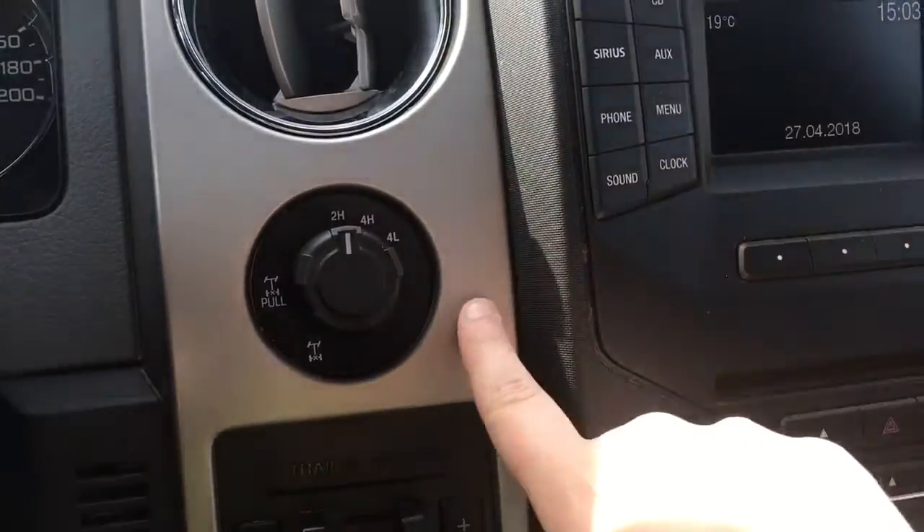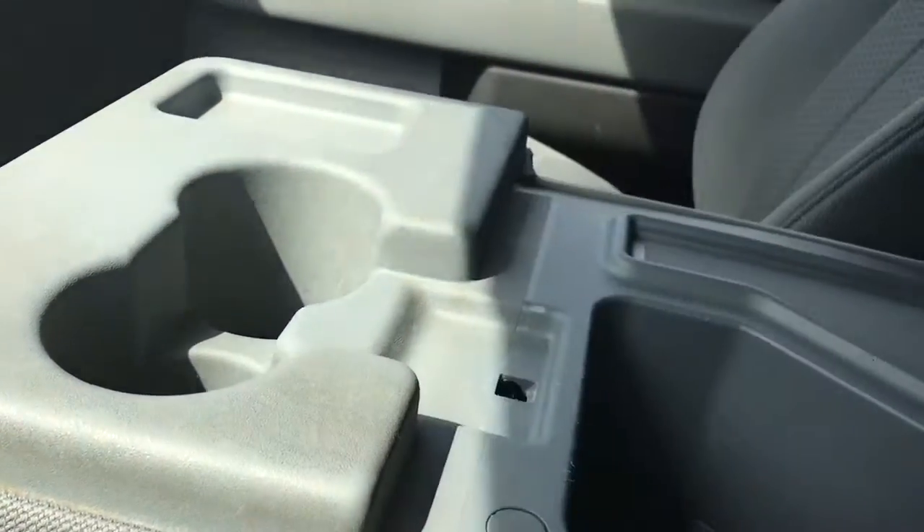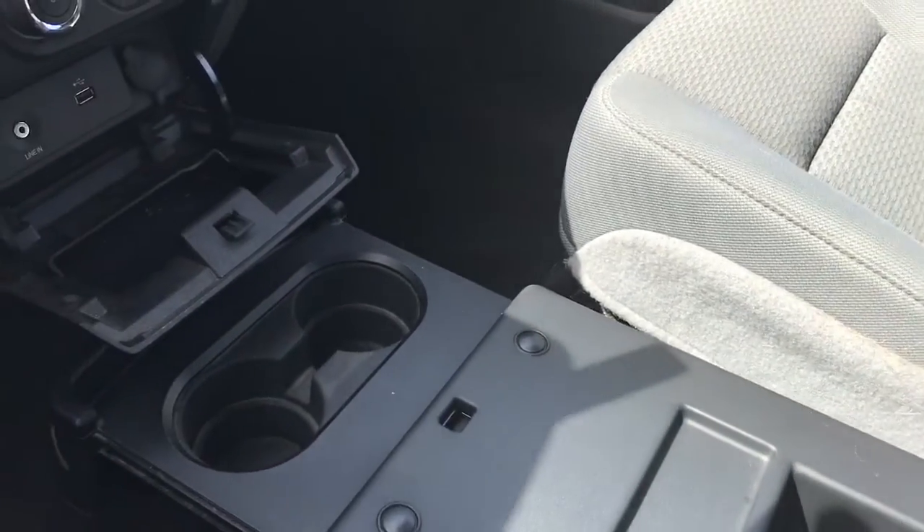Off to the side is your 4x4 with locking differential and your Pro Trailer backup. A couple of cup holders, and in your armrest there's some storage. The seat can also flip up for a 6-seat configuration when needed. There's also a clip on the end for even more storage, and a couple of cup holders there.